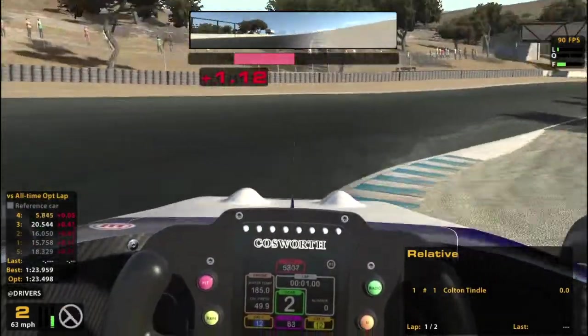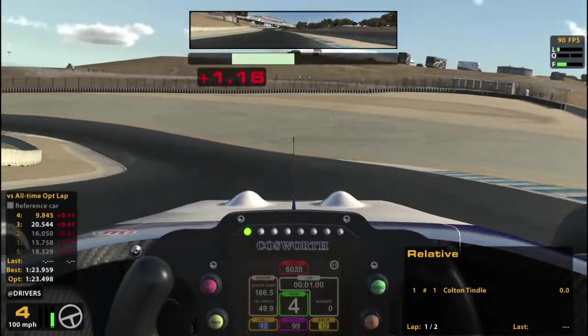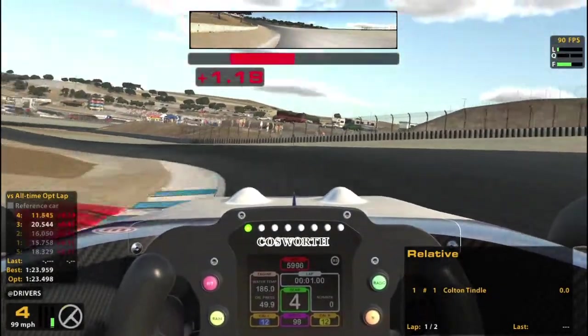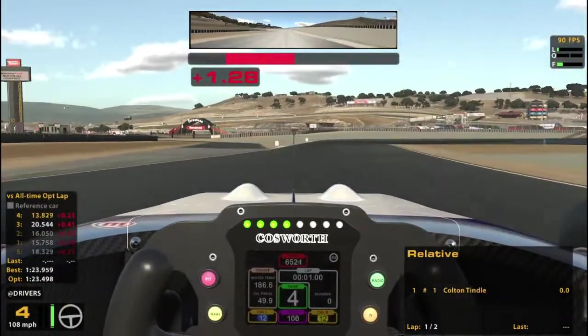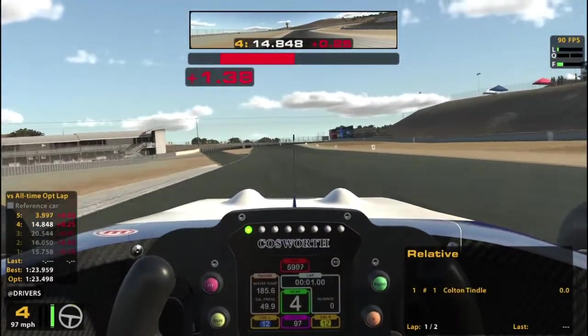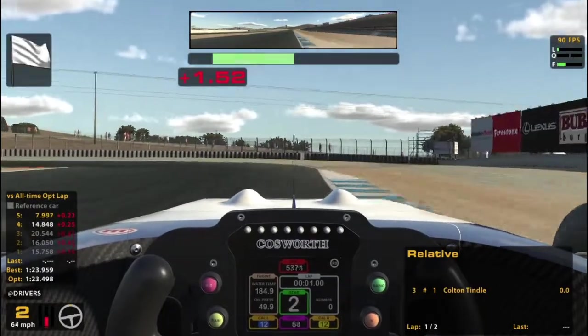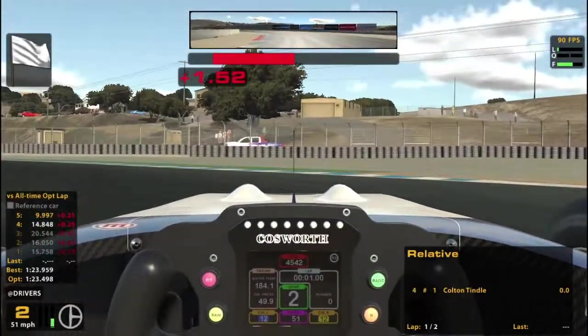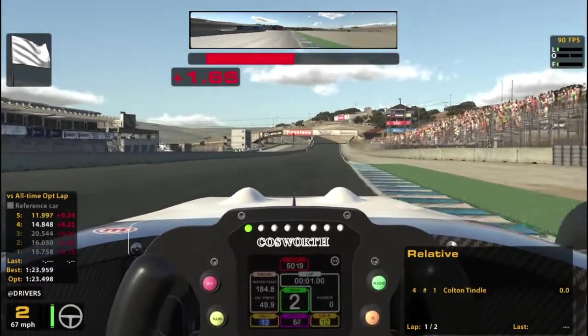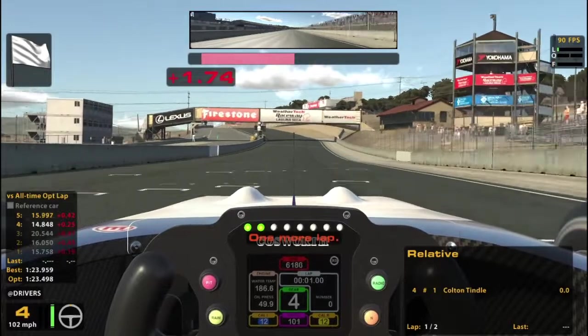But maybe not. Almost went off track a little bit there, still cutting a little bit too far inside. Not my best lap for sure. Hopefully I can push a little bit more this time around.